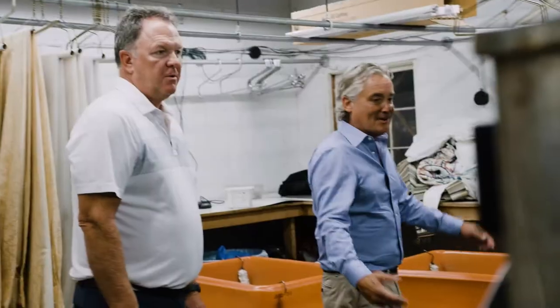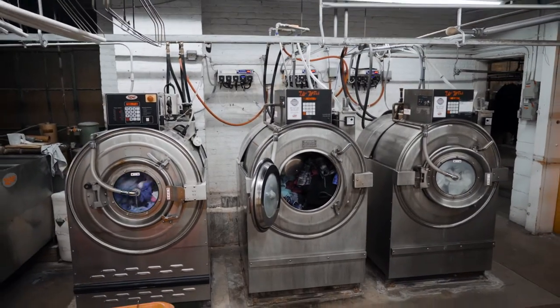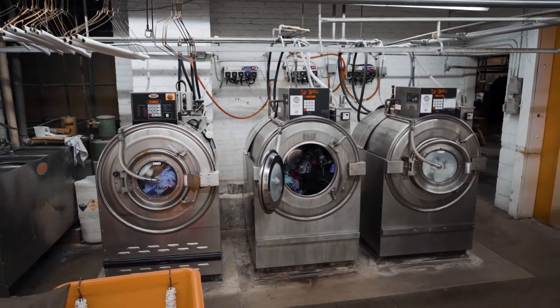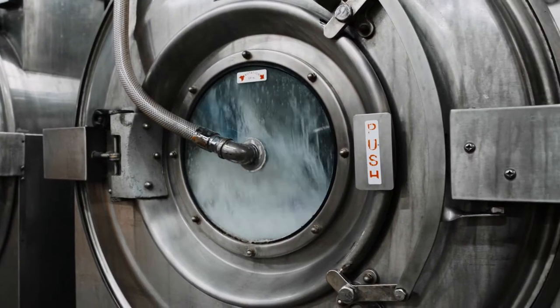This is our Unimac wet-cleaning area. All four of these machines are really a vital part of the business here — eight hours a day, six days a week. They've probably processed well in excess of five million shirts in the last 35 years.